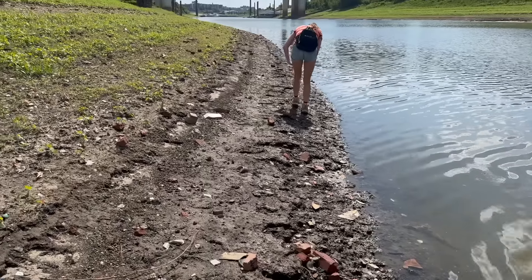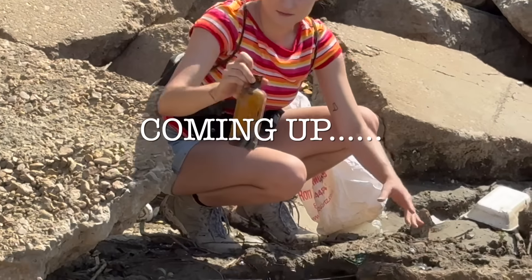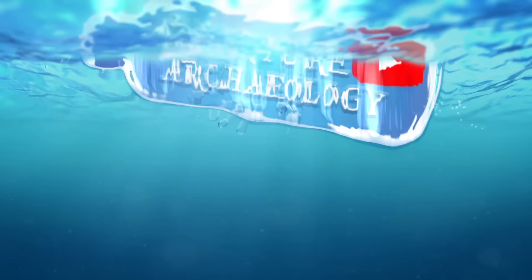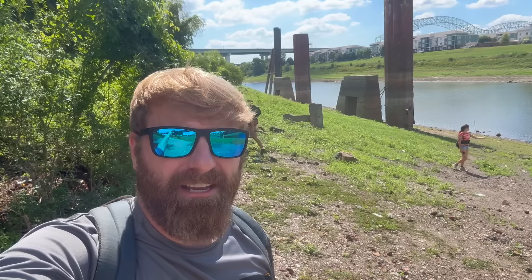Today we're going to be mudlarking the mighty Mississippi. This particular riverbank is covered with antique glass and relics of all kinds — you really never know what you're going to find. We are on the original banks of the Mississippi; what you see on the other side is actually a man-made island. There are more pieces of glass and relics here than I have ever seen before — it reminds me a lot of Dead Horse Bay. We have Riley and his sister helping us, and Heath as well. Let's go see what we can find.